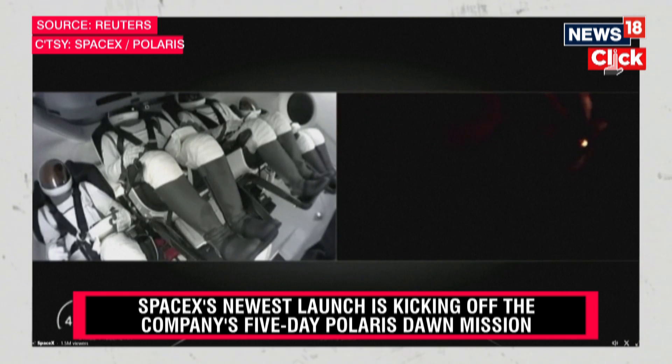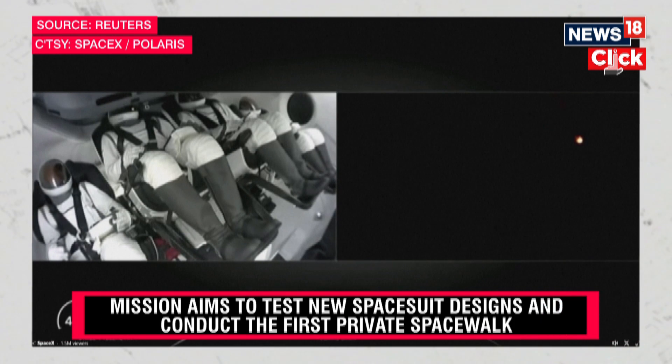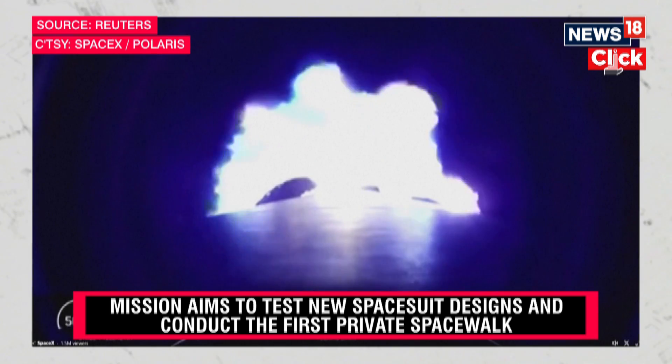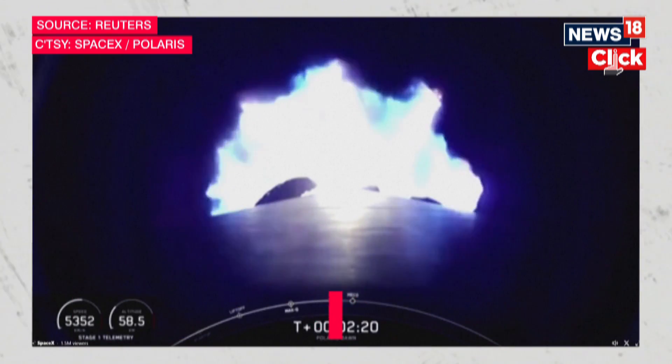Two minutes into flight, everything continues to look good. We'll have, in half a minute, three major activities: shutdown of the nine Merlin 1D engines, stage separation, and then ignition of the second stage engine.